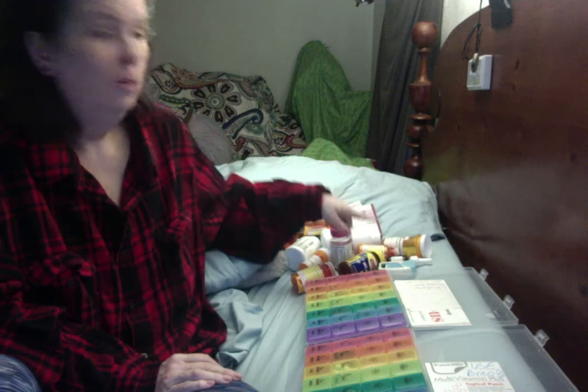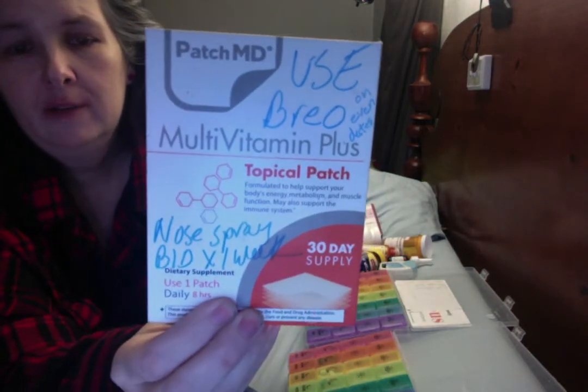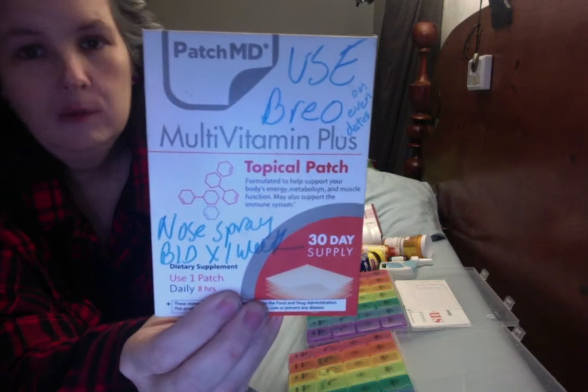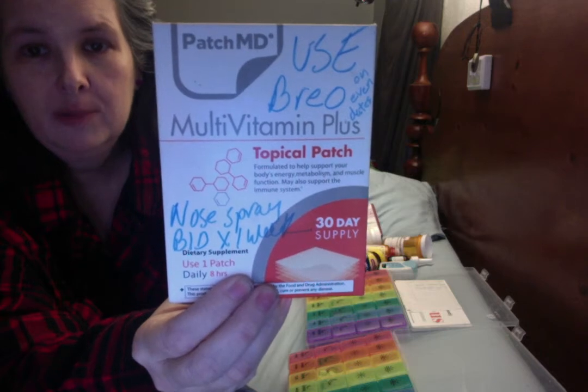I do need to use my nasal spray — I won't make you watch that. And just to show you another coping mechanism as someone who doesn't have a great memory: on my vitamin patches. I use a vitamin patch every day. It replaces the need for taking multiple different supplements at multiple times a day.